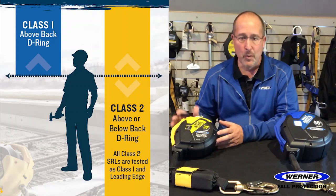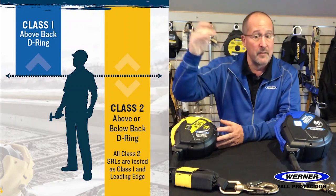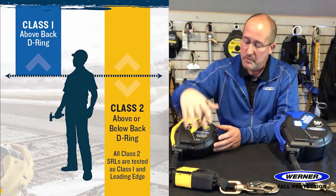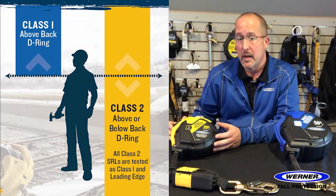Since Class 2 units work in both applications — above and below the back D-ring — some companies elect, if they want to, to go exclusively to Class 2 units for all their applications.